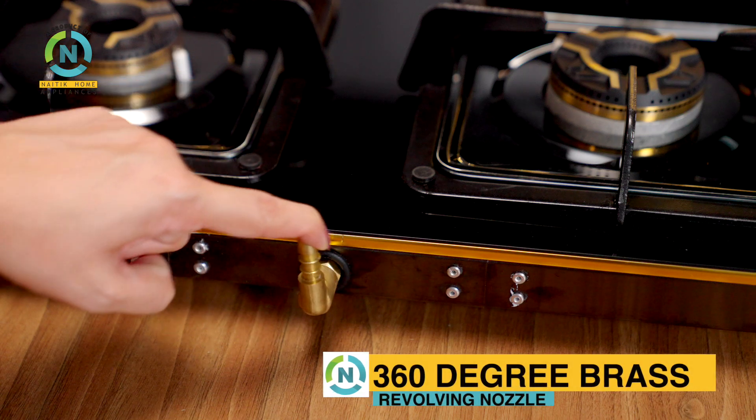With a 360-degree brass revolving nozzle, you can move the gas cylinder in any direction.